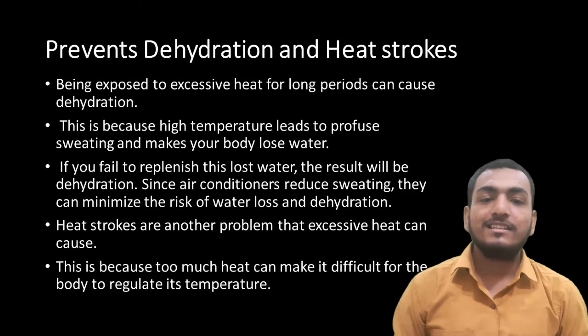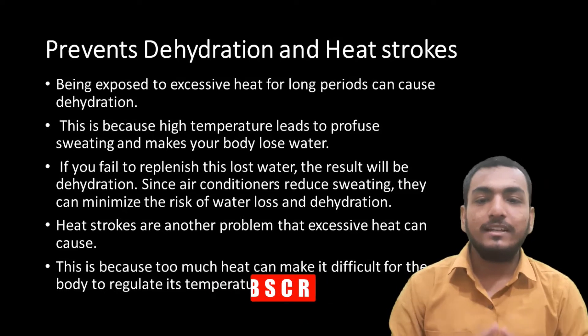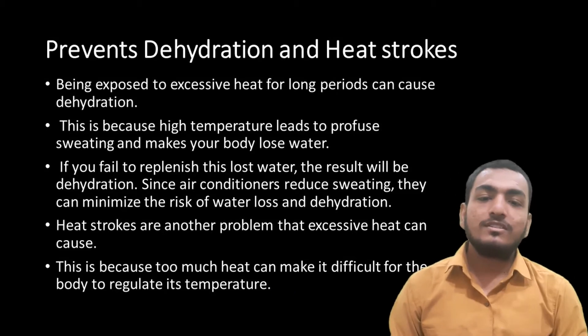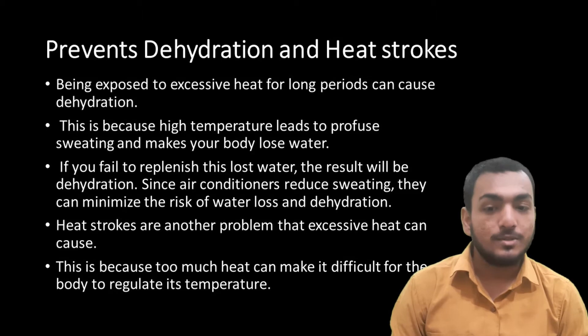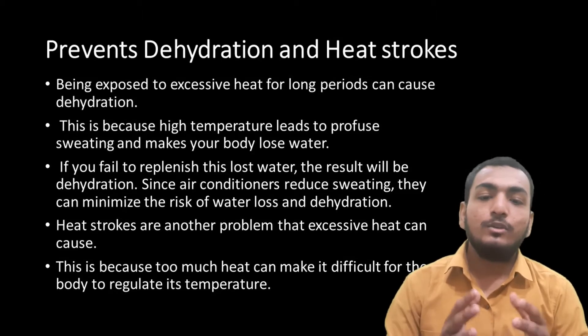If you fail to replenish this lost water, the result will be dehydration. Since air conditioners reduce sweating, they can minimize the risk of water loss and dehydration. Heat strokes are another problem that excessive heat can cause, because too much heat can make it difficult for the body to regulate its temperature.